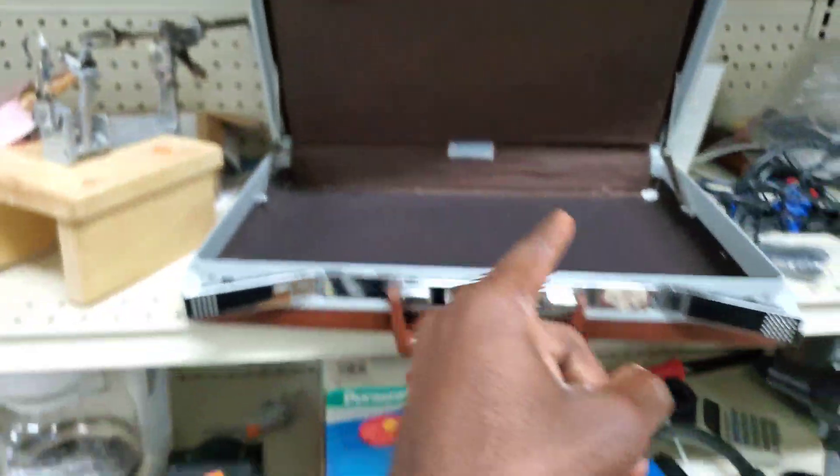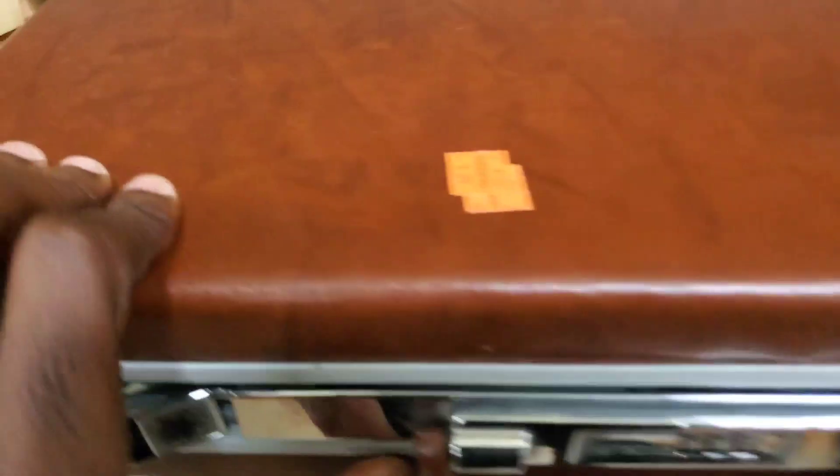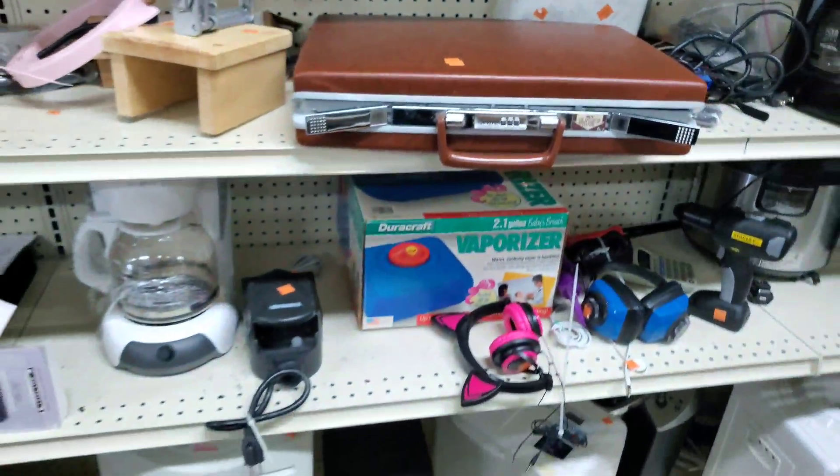Another thing I always like to tell people: when you find an item like this, open it — you never know, you might find something inside. This one has a tag — Samsonite Classic 100 — that actually might be a really good one. They only want $5.99 for it. We'll have to check that out.